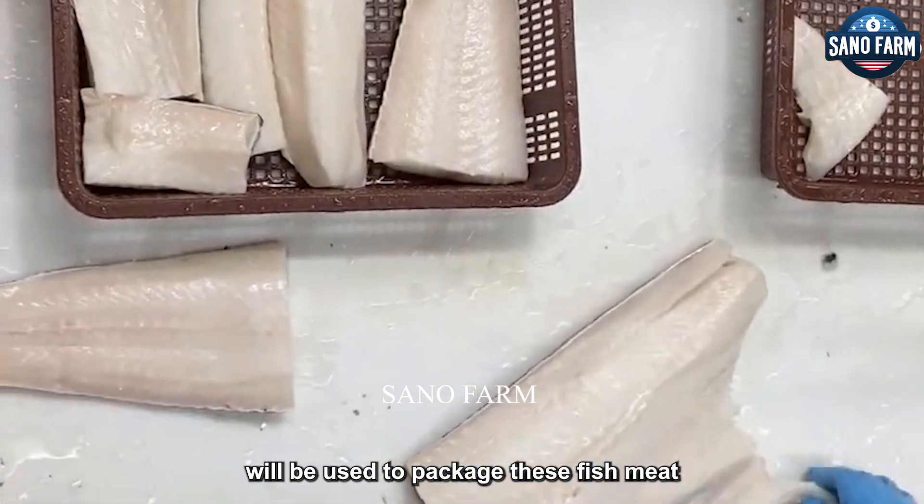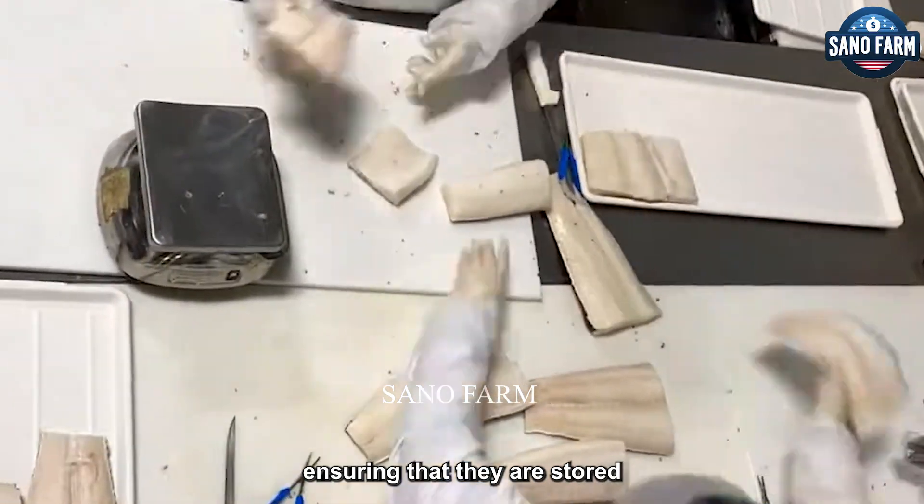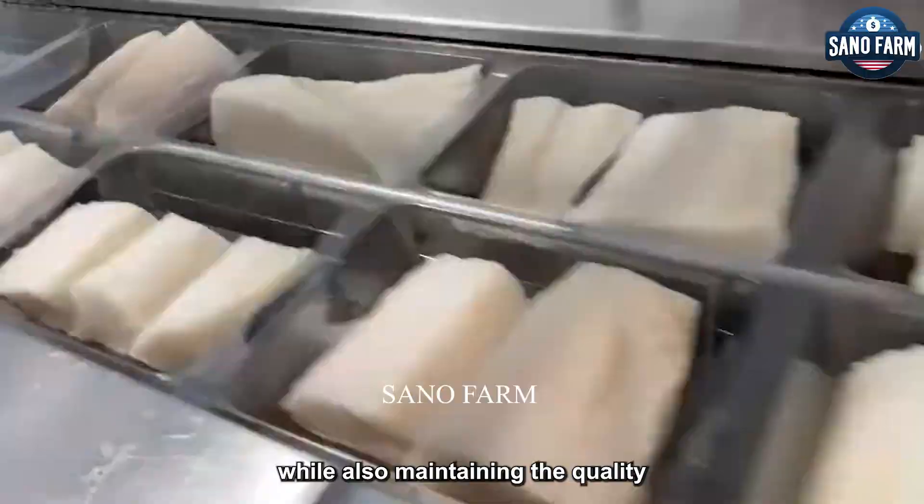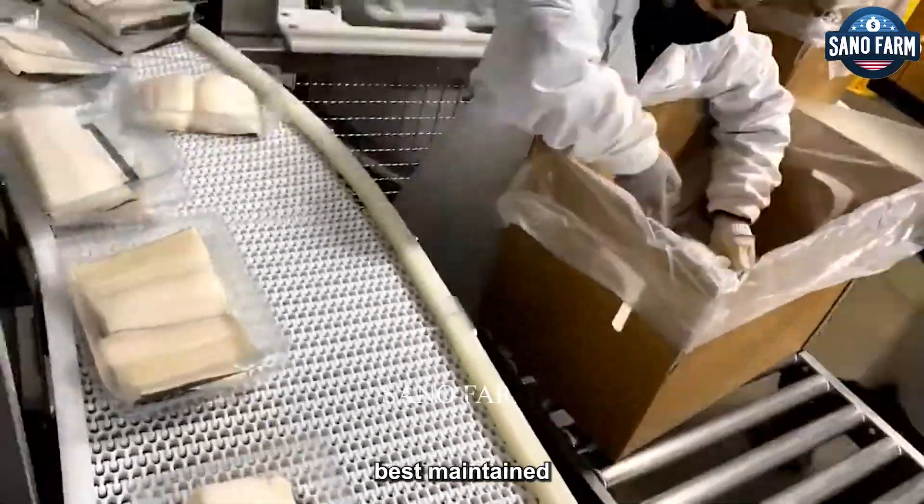Specialised packaging will be used to package these fish meat parts, ensuring that they are stored and transported safely and conveniently, while also maintaining the quality of the frozen Chilean sea bass at its best.